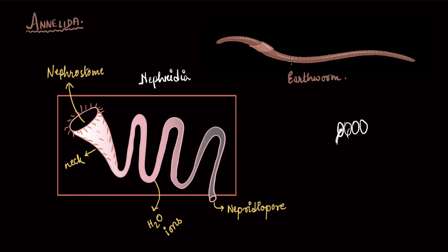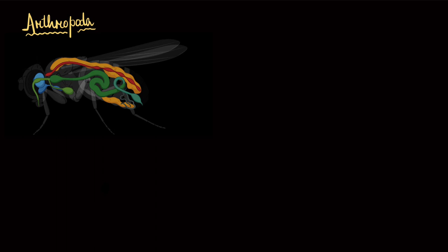Just like platyhelminths, even in annelida, if there is enough water in the surroundings, they will excrete ammonia and will be ammonotelic. If they have less water in their surroundings, the nitrogenous waste will be urea and they will be ureotelic. Now let's talk about the excretory structures of arthropoda. Here is a mosquito, for example, and these tubes hanging from the gut or the alimentary canal of the mosquito are the excretory structures of arthropoda — they are called Malpighian tubules.